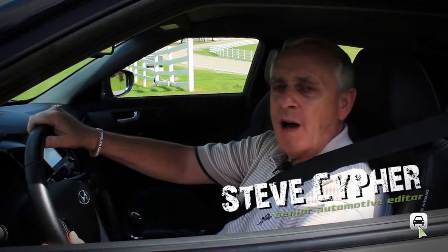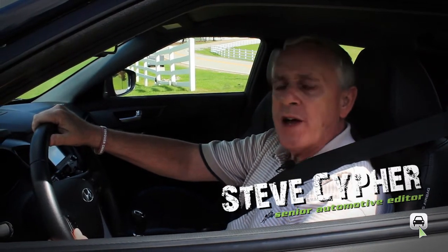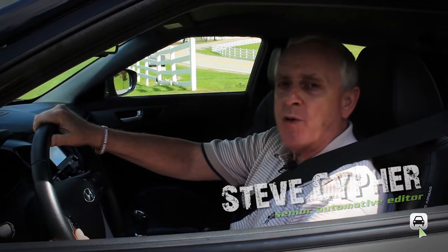Hi, I'm Steve from LotPro.com, and today I'll be taking a look at the 2013 Hyundai Veloster Turbo.